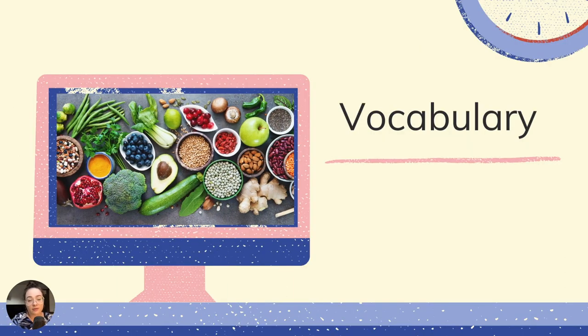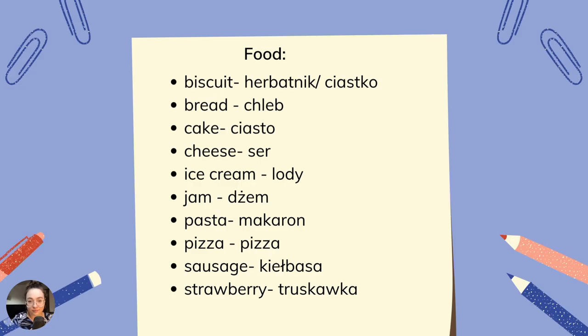We are going to start with the vocabulary part. Food: biscuit — herbatnik, ciastko. Bread — chleb. Cake — ciasto. Cheese — ser. Ice cream — lody. Jam — to po prostu jam. Pasta — makaron. Pizza — to pizza. Sausage — kiełbaska. Strawberry — truskawka.